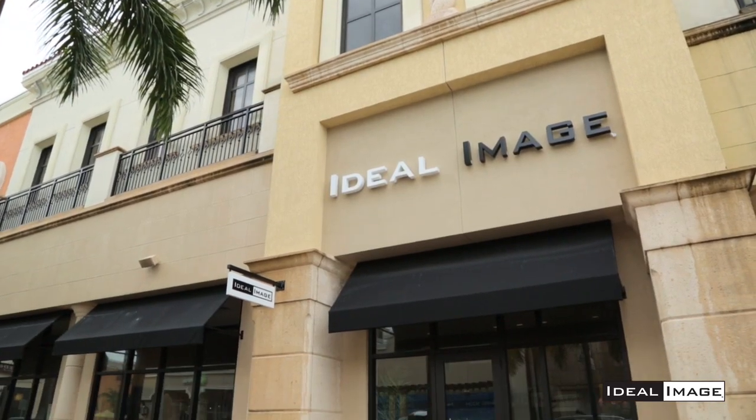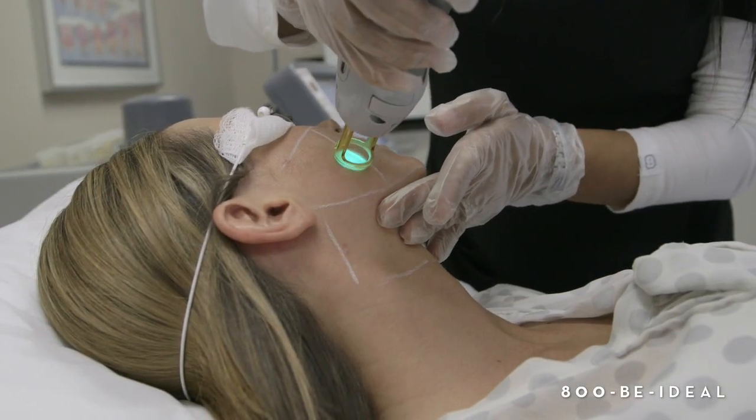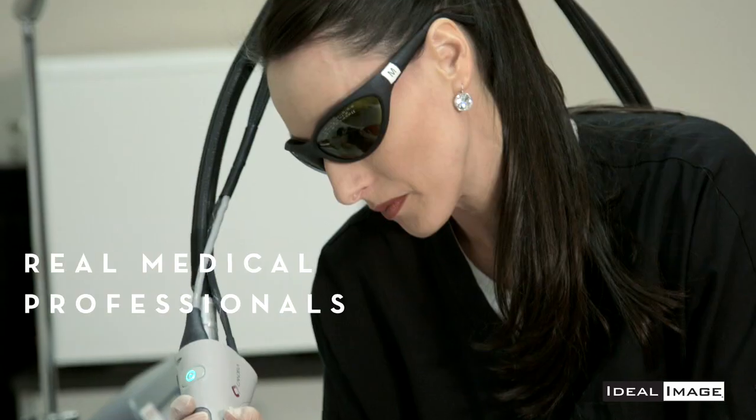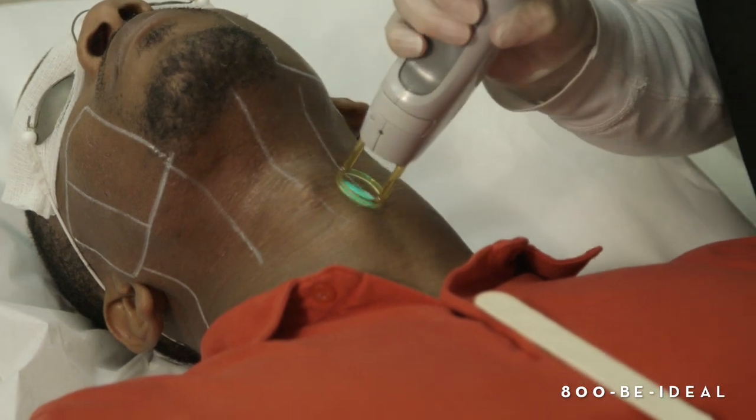At Ideal Image they have 13 years of experience using lasers for hair removal and 4 million treatments to date with their technology. They use a laser called the Gentle Max Pro — it is the newest, most technologically advanced, and safest product on the market, put in the hands of real medical professionals to give you the results you're looking for with the safety and comfort you need.